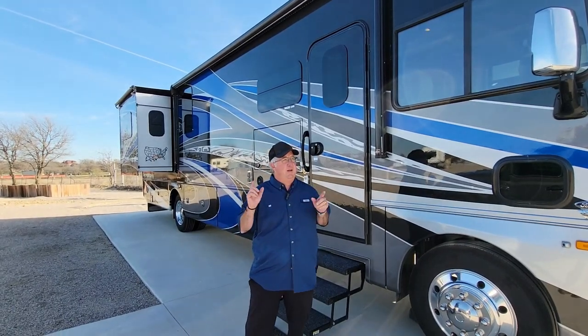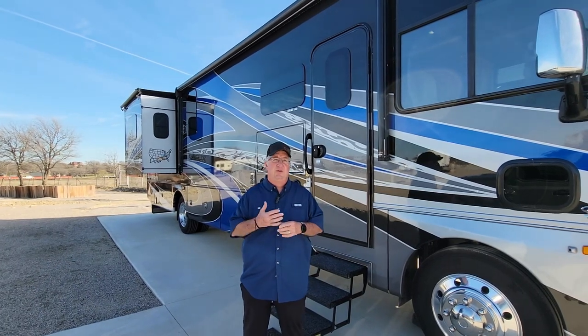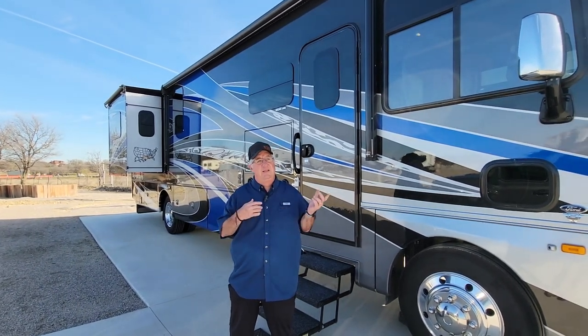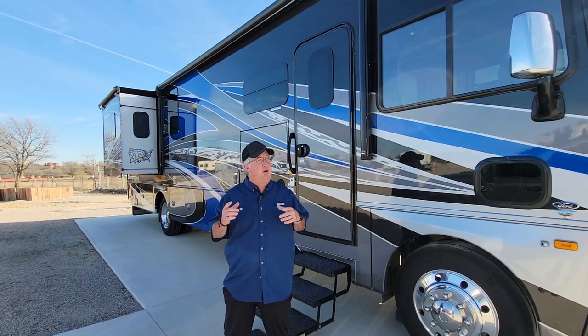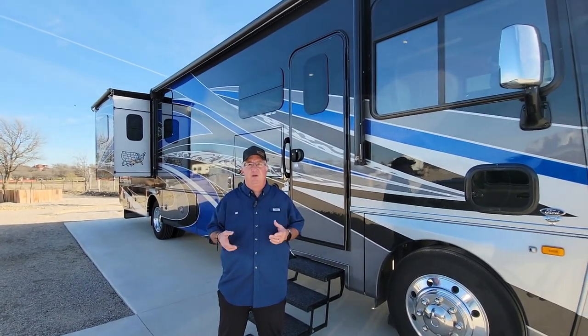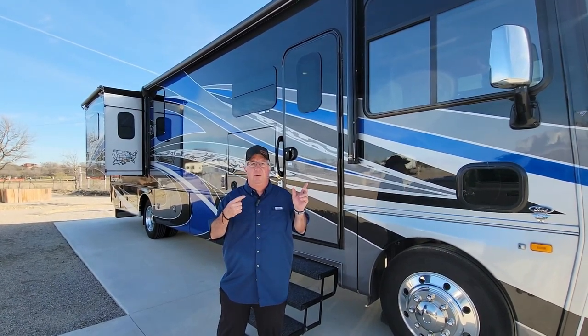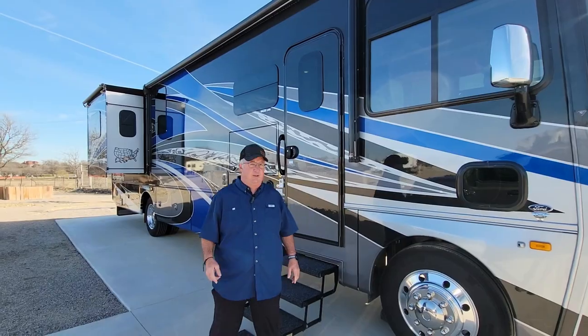Howdy guys, this is Kevin. I know there's been a lot of people wanting to see the inside and outside of our motorhome. We named her Stella, which means 'following the stars' — we kind of like that name. So let's go in and do a walkthrough of what Stella looks like on the inside.